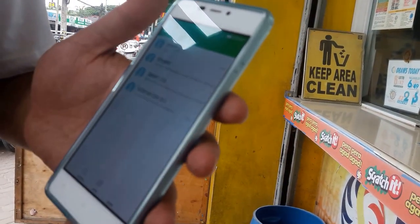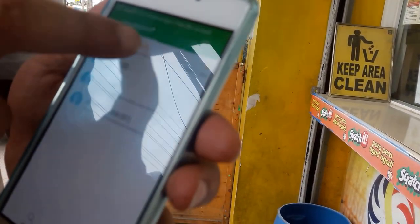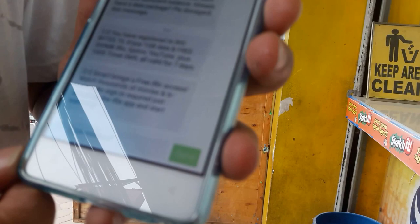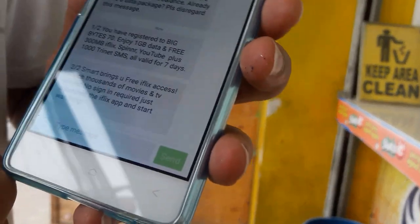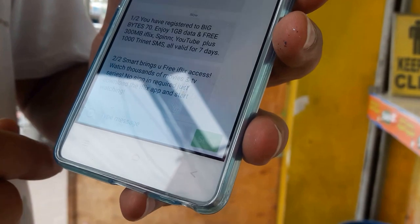I'll receive a message that the promo code has been registered. Smart sent me two messages. This is what it says: 'You have registered to Big Bytes 70. Enjoy one gigabyte of data, free 300 MB, plus 1,000 text messages, valid for seven days.'